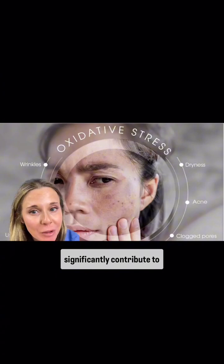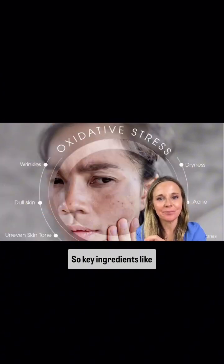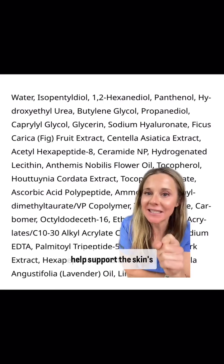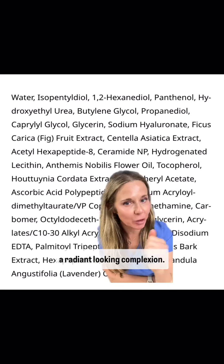Oxidative stress from sun exposure and pollution significantly contributes to signs of skin aging. Key ingredients like vitamin E and ascorbic acid polypeptide can provide antioxidant benefits that help support the skin's natural defenses and promote a radiant-looking complexion.